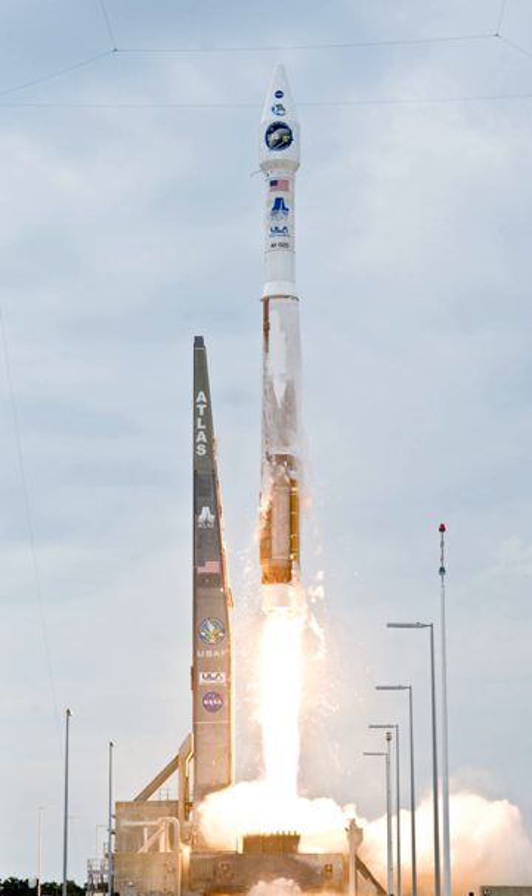The first payload launched with an Atlas V was the Hotbird 6 communications satellite, launched from Cape Canaveral in a 401 configuration, carrying the satellite into Geostationary Transfer Orbit on August 21, 2002. On August 12, 2005, the Mars Reconnaissance Orbiter was launched aboard an Atlas V 401 rocket from Space Launch Complex 41 at Cape Canaveral Air Force Station. The Centaur upper stage of the rocket completed its burns over a 56-minute period and placed MRO into an interplanetary transfer orbit towards Mars.